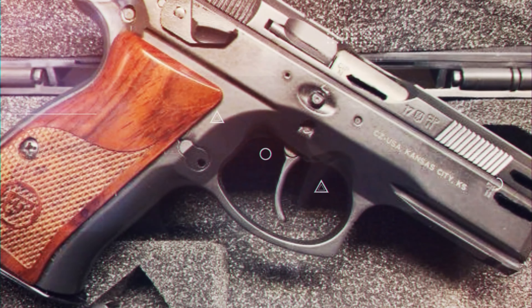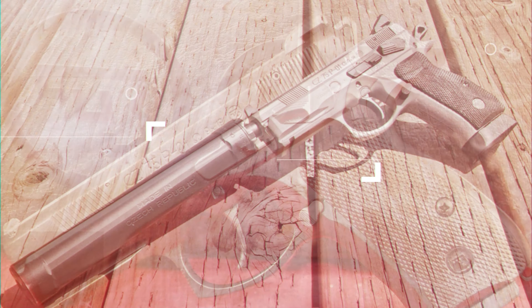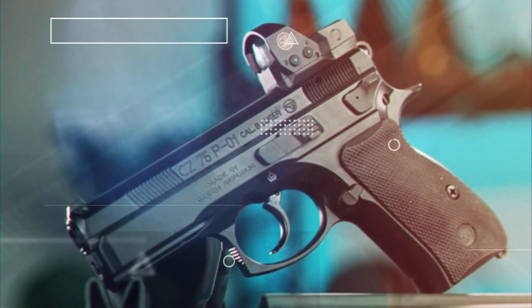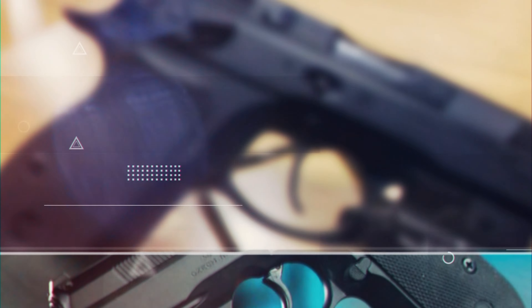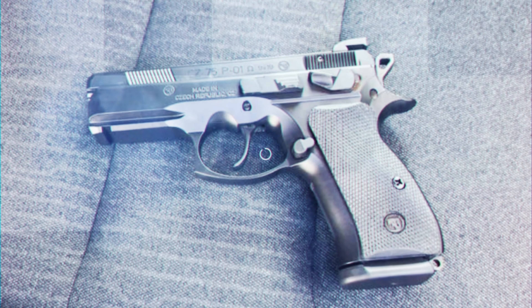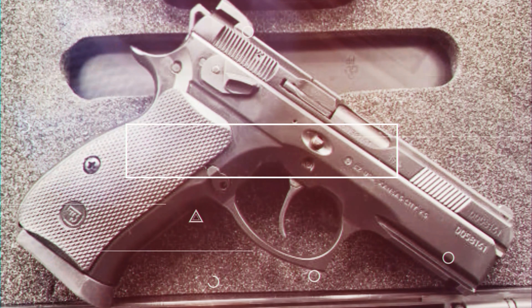Weighing 7.1 ounces less than the CZ 75 due to its aluminum frame, the P01 provides a comfortable grip with a 16-round capacity in its flush-fitting double-stacked magazine. Despite its relatively short 3.75-inch barrel, the P01, built with a high-quality cold hammer-forged barrel and a precise single-action trigger, delivers impressive accuracy. This blend of features positions the CZ P01 as a reliable, versatile, compact pistol suitable for a range of users and scenarios.